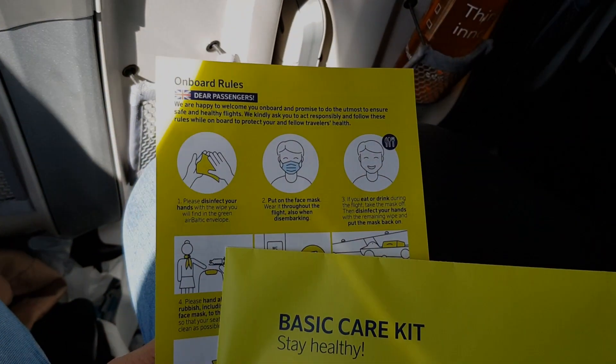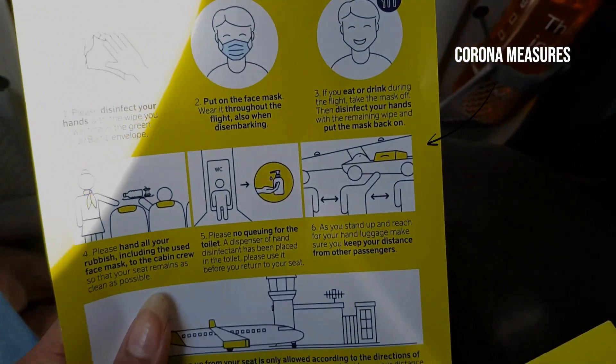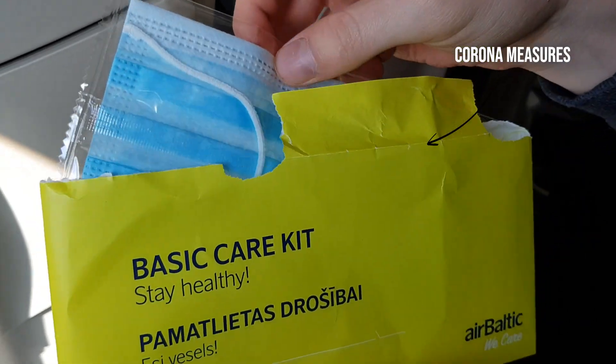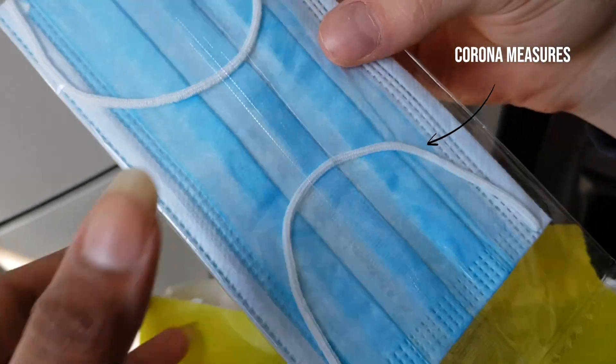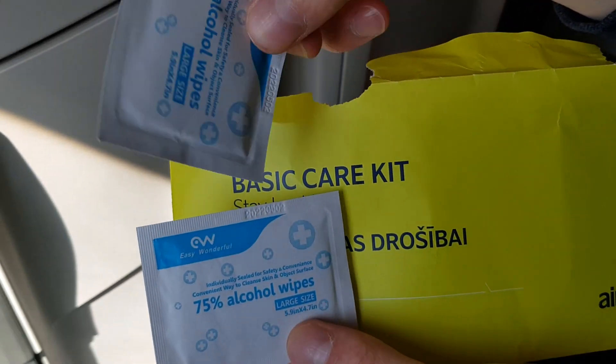So on our flight, we got this complimentary basic care kit that came with some instructions and with a mask — a standard kind of mask — and also two 75% alcohol wipes.